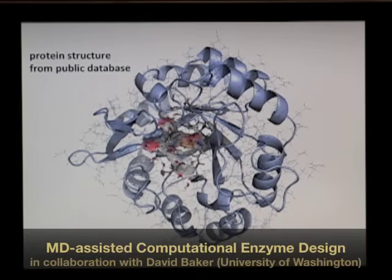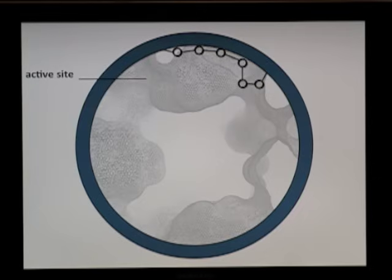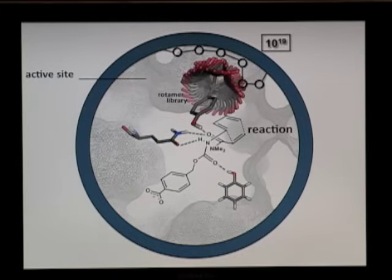When we engineer proteins, we typically start with a protein structure from a public database, and then we focus on the active site of the protein and place our reagents, or substrates, into that active site in a way that it would actually catalyze the reaction. Then we put in amino acid side chains in the appropriate positions so that these reactions would actually be catalyzed, and we then connect these side chains to the protein backbone.